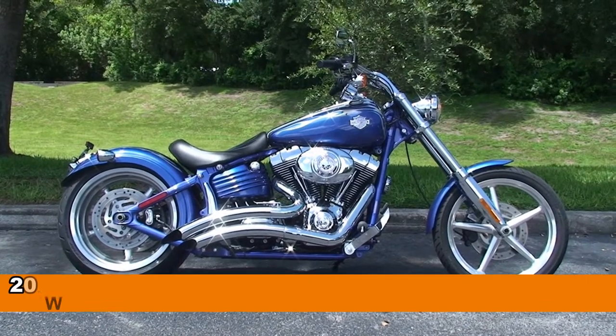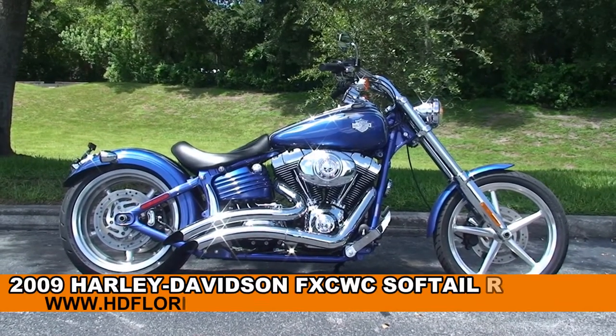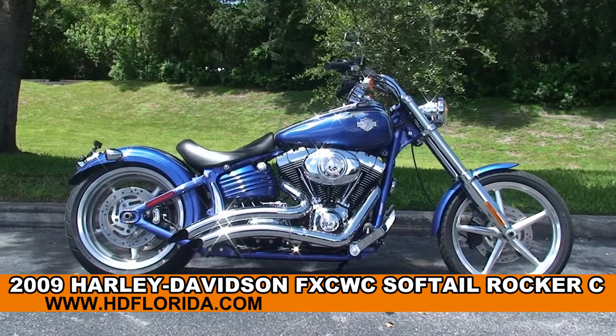Welcome everyone to the world famous Harley Davidson of Newport Richie. Today I've got for you this Dynamite U's 2009 Rocker C.